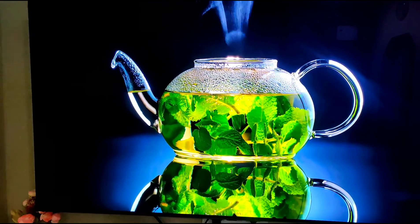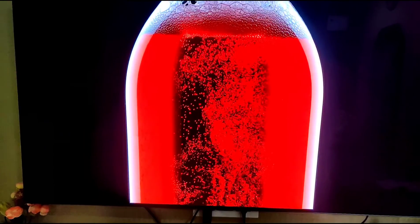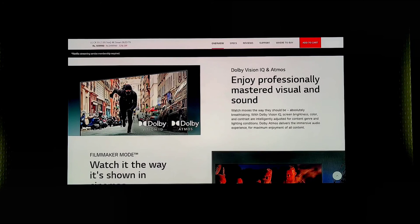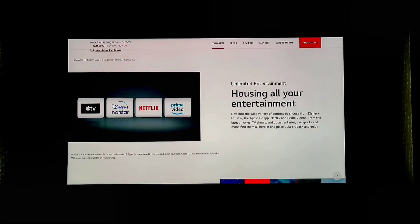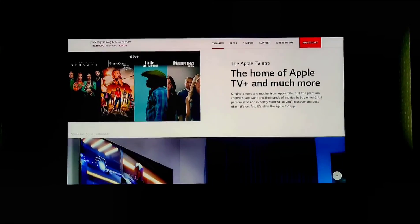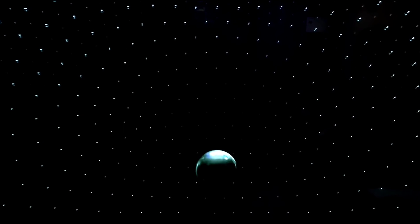Eye Comfort Display with perfect wide angle. This is HDR10 Pro and Dolby Vision. We also have Nvidia G-Sync and AMD FreeSync Premium. This is the world's first object-based cinematic audio.